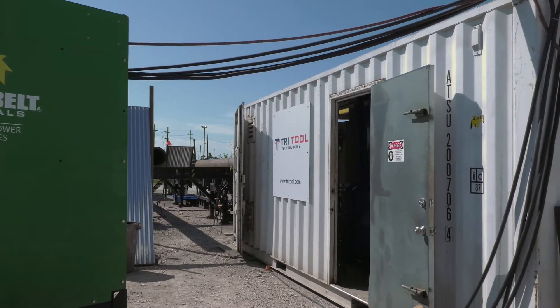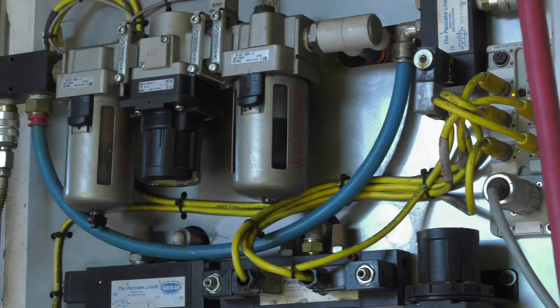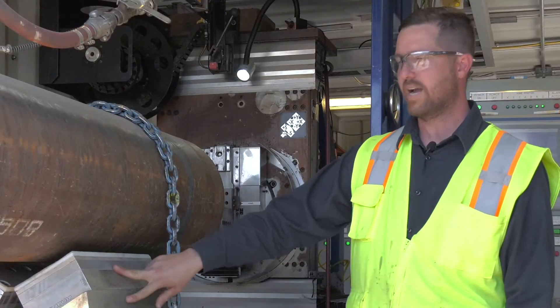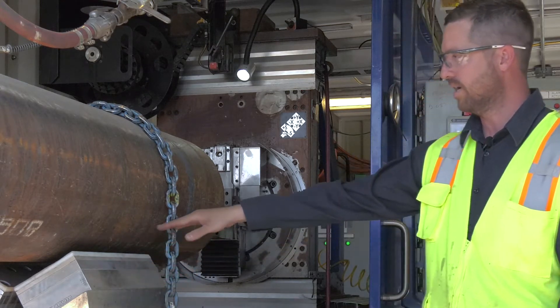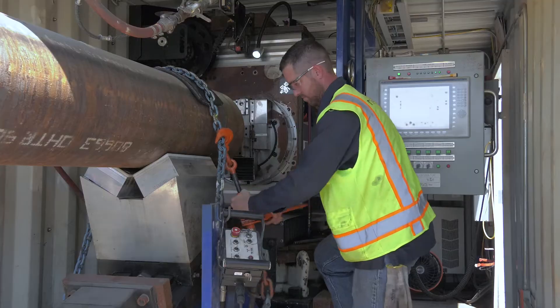We have a 480 generator at 100 amps that powers our computer system, and we have air actuation for brakes and the RAM control. The air-actuated RAM here will stabilize the pipe, and we lock it down with this chain so it doesn't move during the machining process.